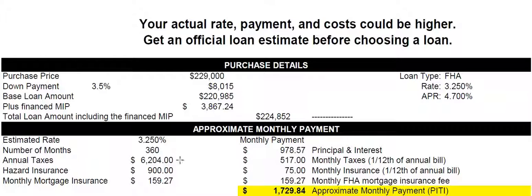For this particular house, the property taxes are $62.04 per month — you pay one twelfth of the annual tax every month as part of your mortgage. I'm assuming $900 for insurance, divided by 12, which will also be part of your payment. FHA also has a monthly mortgage insurance of 0.85% of the loan balance divided by 12, so over time that payment goes down as your loan balance goes down. Adding them all together, your total payment is $1,729.84.